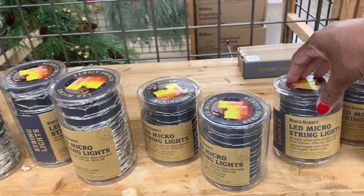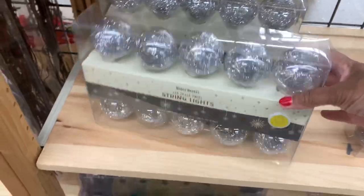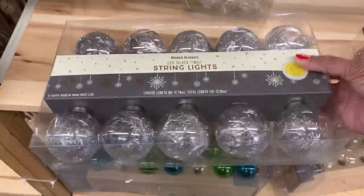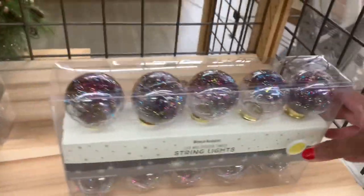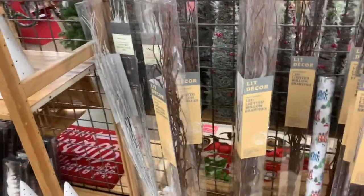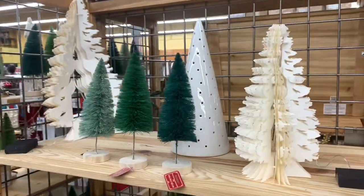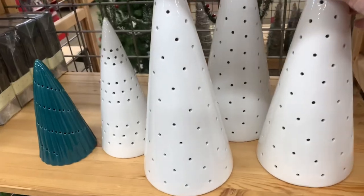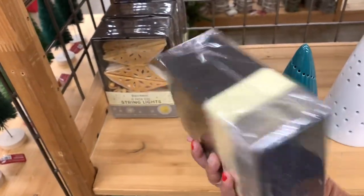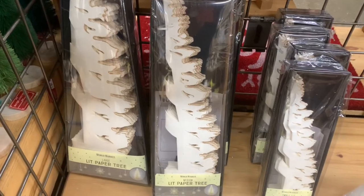They have LED micro string lights for $14.99, smaller and bigger ones too. They have string lights — you can test them out right there — going for $19.99, in really nice colors. They have LED lighted willow branches, more bottle brush trees, LED trees, and string lights that look like stars — you get 10 paper stars for $19.99. They also have lit paper trees.